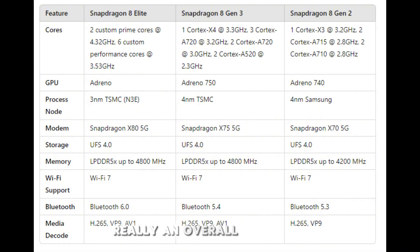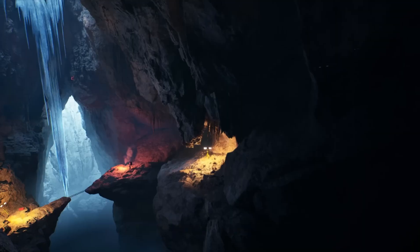This chip is really an overall overhaul from the Snapdragon 8 Gen 3 and 8 Gen 2. The Gen 2 only had five cores, then it jumped to eight cores. You can see on the comparison that they have two prime cores overclocked to 4.32 GHz — that's a full gigahertz higher than the Gen 3, which is a huge leap.